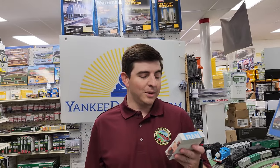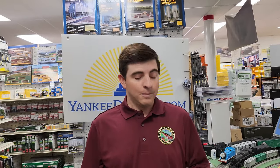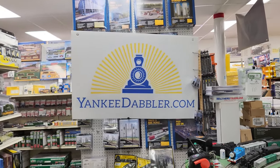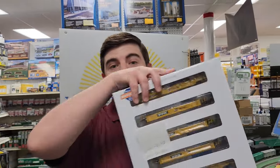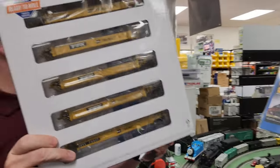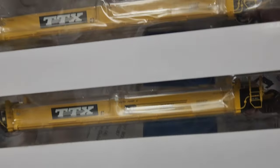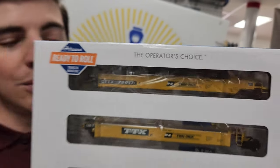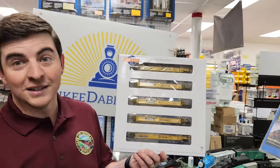The Maersk one is a little more simple because you're paying for the licensing — that one retails for $239.99, but we're selling it here at Yankee Dabbler for $199.99. I also have the TTX, which retails for $214.99, but we're selling it here at Yankee Dabbler for $184.98. This is a really cool set of articulated cars. So if you want these on your layout, come to Yankee Dabbler or go on our website and get them running on your railroad today.